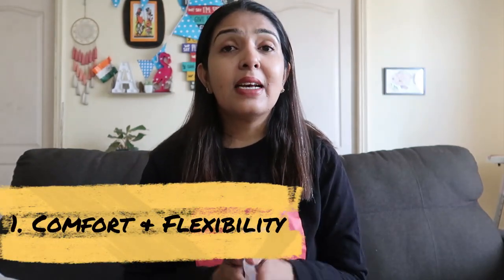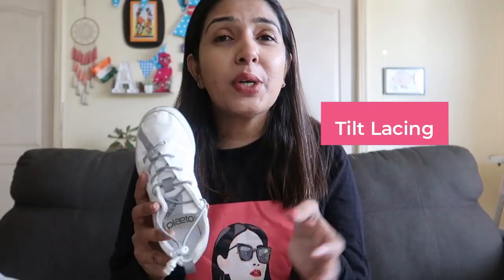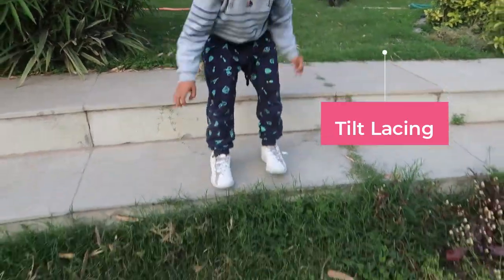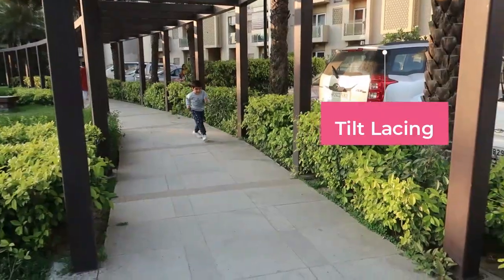The first factor to consider for children's shoes is comfort and flexibility. Especially at this age, children are very physically active — they should be. That's why it's very important that shoes are flexible and comfortable for children's feet; they should not hamper movement or strain their feet. These shoes have a unique tilt-lacing mechanism and a natural bend that aligns with the foot and provides flexibility. Kids Atharv's age are jumping, running, falling every day, and something like this gives their feet the much-required flexibility.